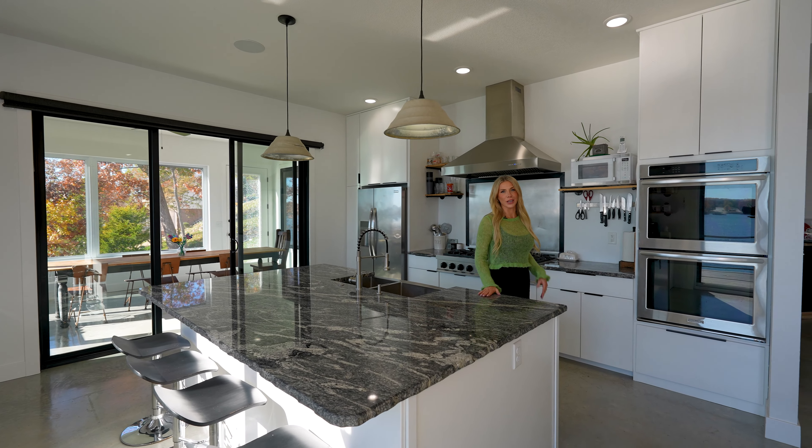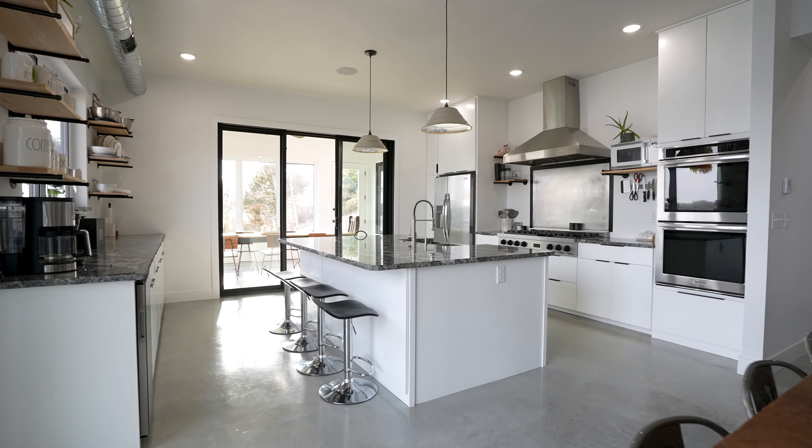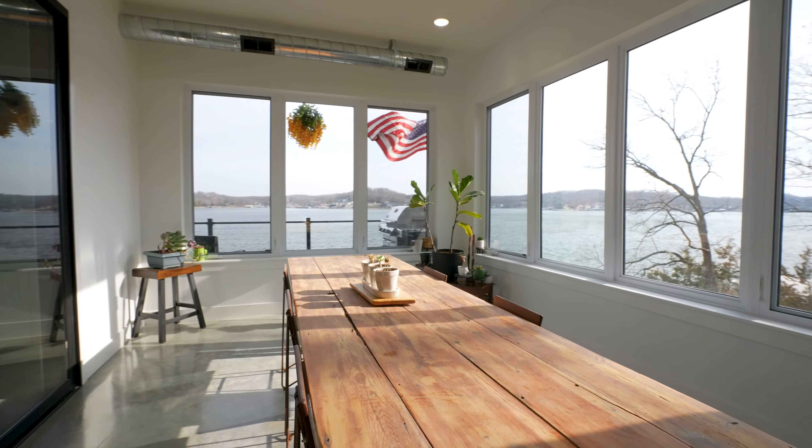With four bedrooms, four baths, almost 3,000 square feet, a modern design, and these amazing lake views, this home will check all your boxes.